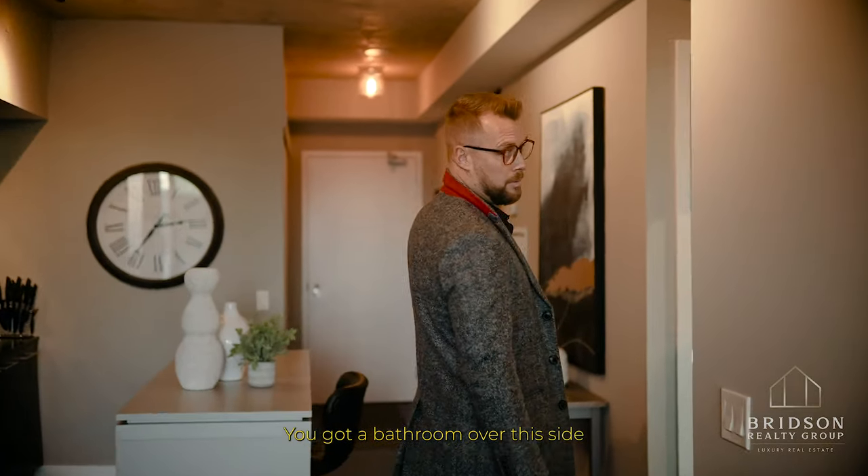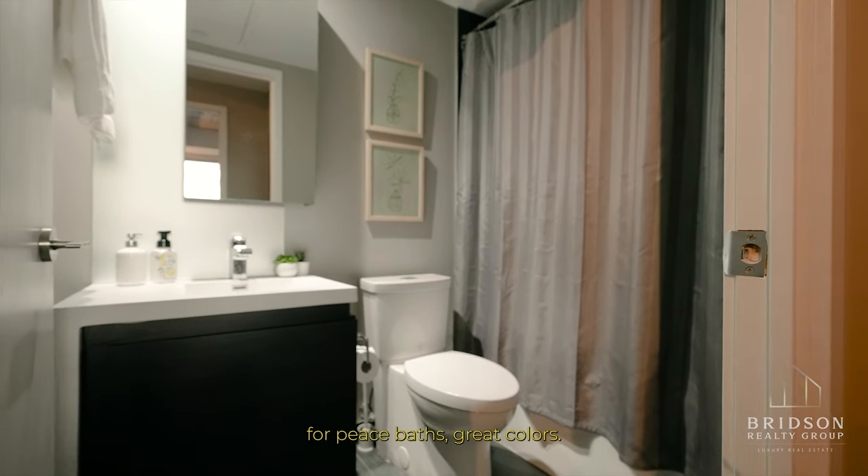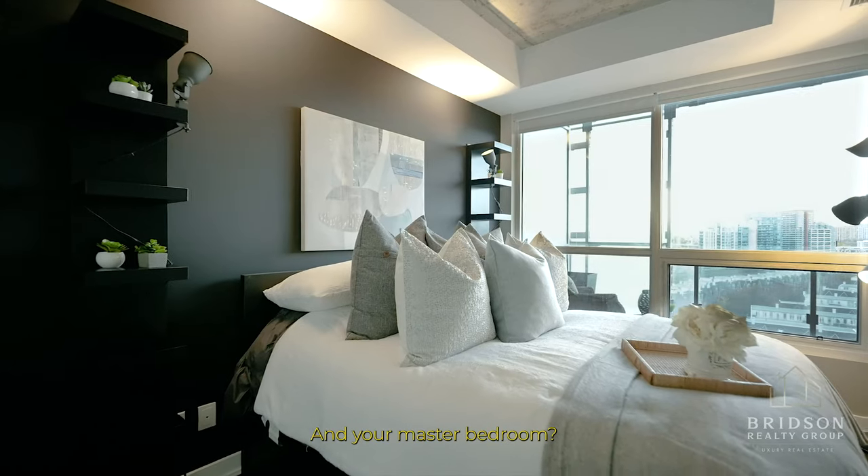We've got a bathroom over to this side — a four-piece bath — great colors, and your master bedroom.